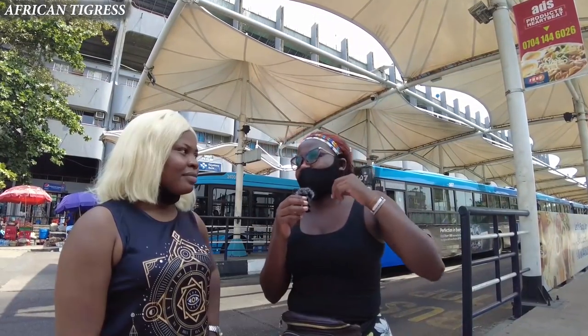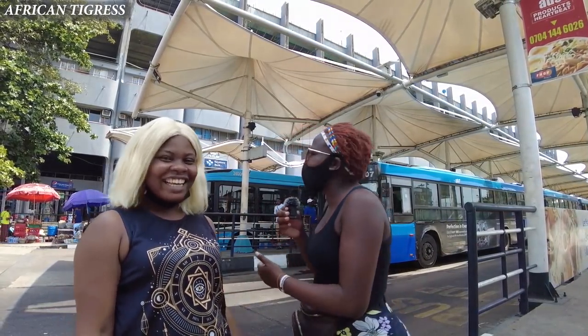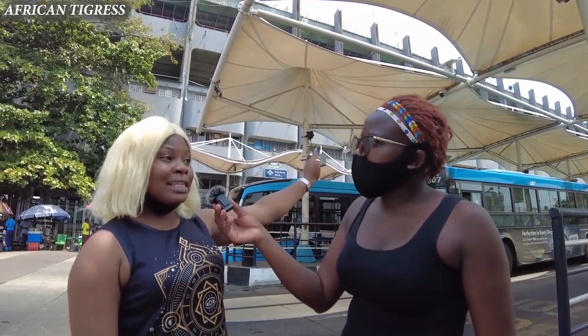I would like to know your opinion — do you think this is the best BRT? I was told Nigeria has the best BRT, so let's find out. The first thing we are going to do is go to the ticket center, get a ticket, and then board the bus.